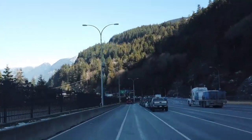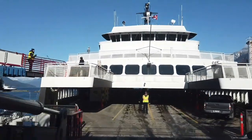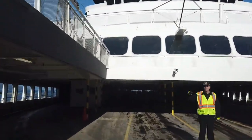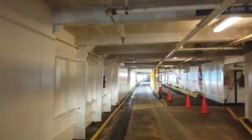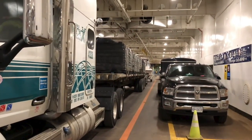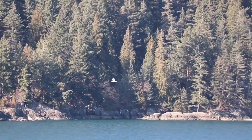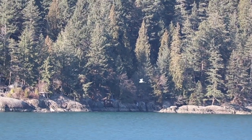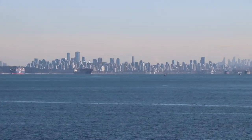My favorite part of the journey from British Columbia to Vancouver Island is the natural beauty that surrounds you as you cross the ocean on the ferry.